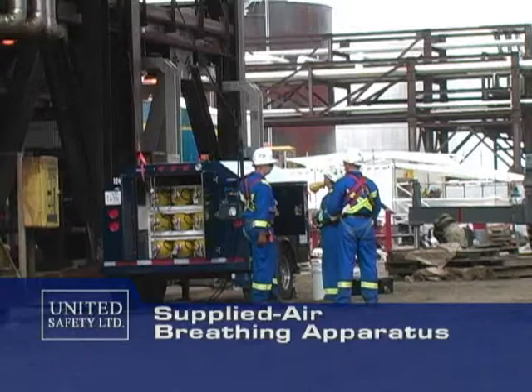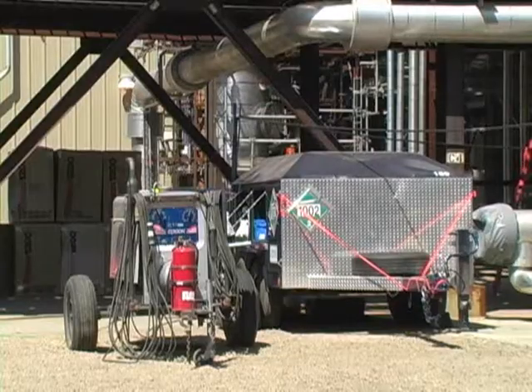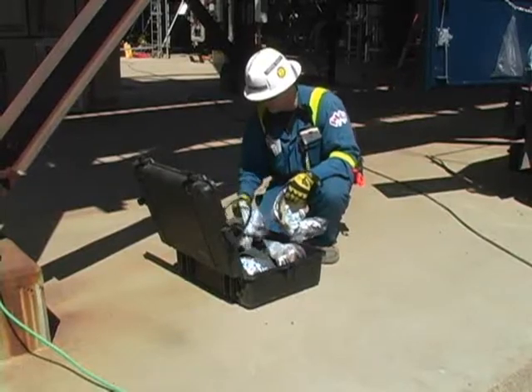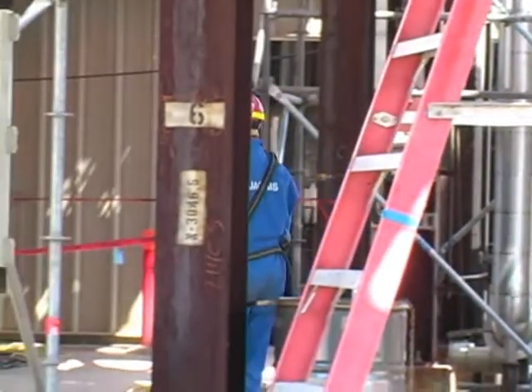To meet the needs of jobs requiring supplied breathing air, United strategically located as many as 35 breathing air carts throughout the process areas. These carts were used with the 320 Saba packs supplied by United to provide a continuous supply of air to work crews.